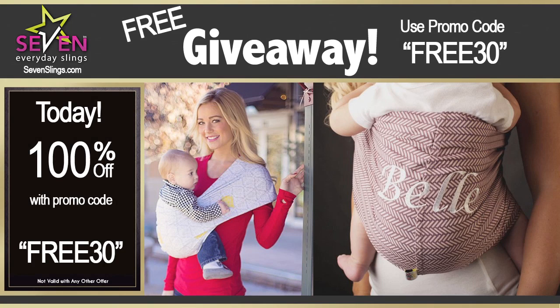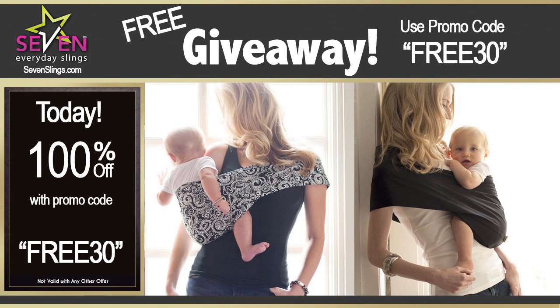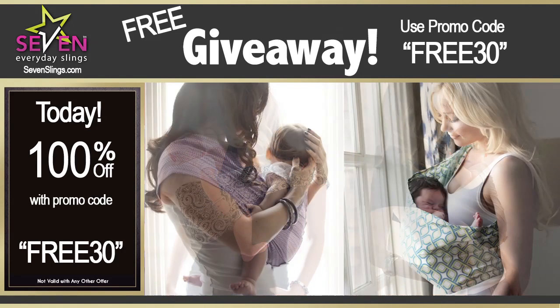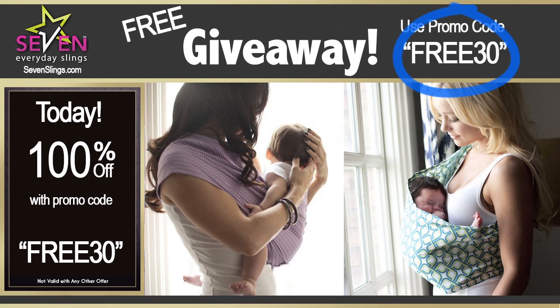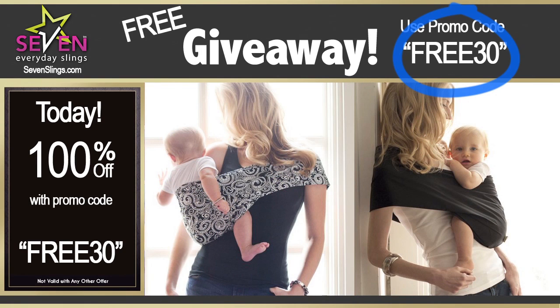7slings.com is giving away high quality baby slings through this special promotion. If you are looking for a baby sling, you just hit the jackpot. Use the special promo code FREE30 and you will get your $40 high quality baby sling absolutely free. It's so simple to get your free high quality baby sling today.